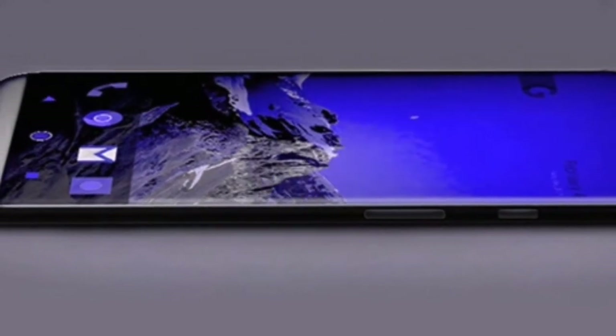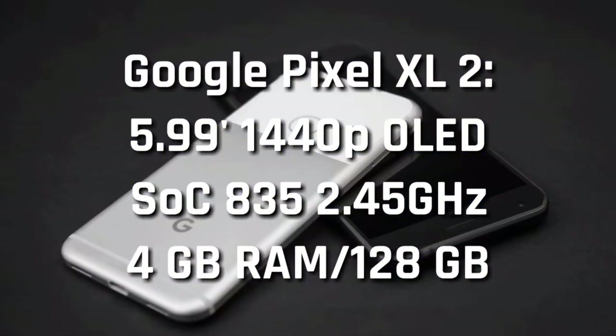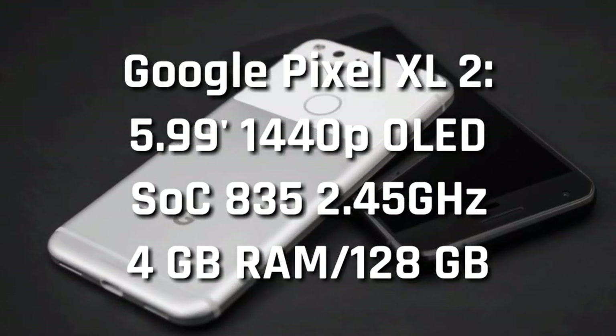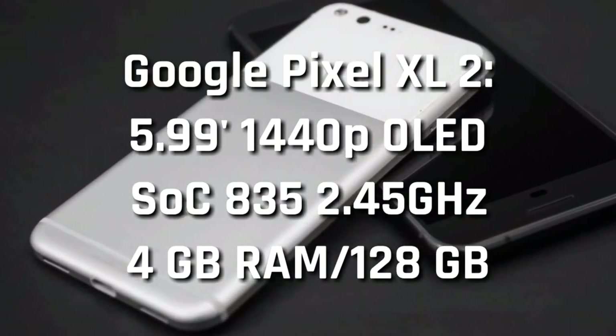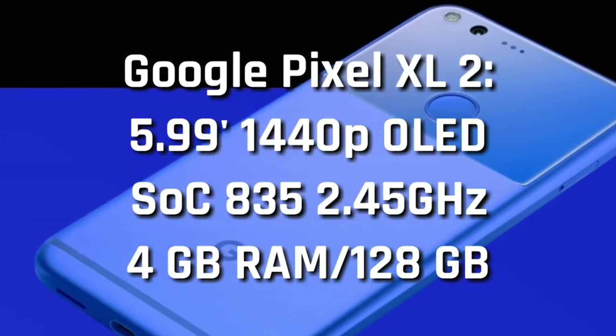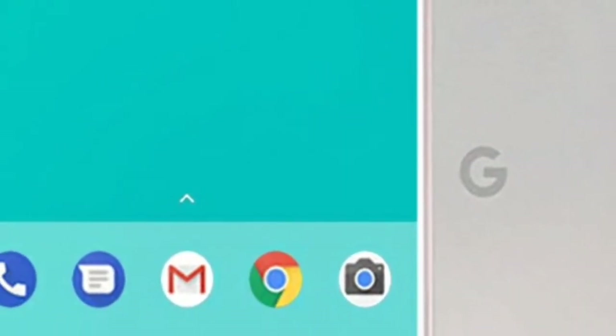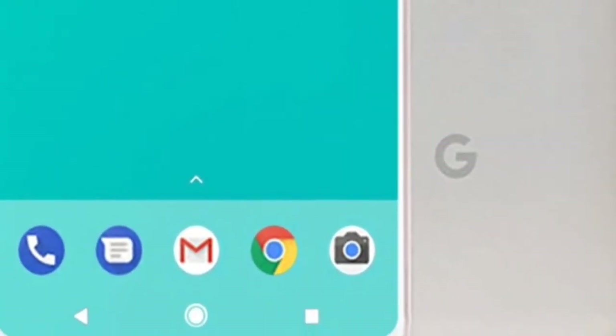The bigger Pixel smartphone, Pixel XL 2, is said to sport a 5.99-inch 1440p OLED display. It is expected to sport a slim bezel design, and under the hood will be a Qualcomm Snapdragon 835 chipset coupled with 4GB of RAM and 128GB of native storage. Reports say it will come with a single rear camera, ditching the current trend of dual rear cameras, but will have dual LED flash.